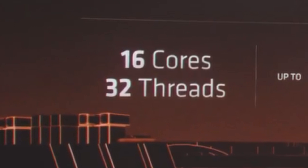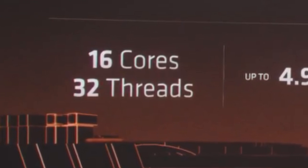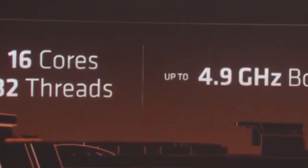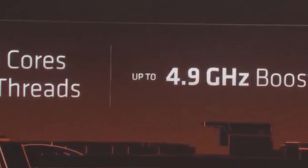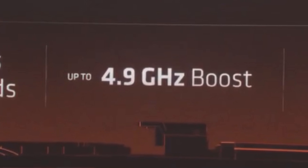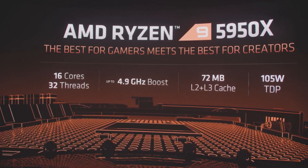The 5950X, which falls under the Ryzen 9 category, is a 16-core, 32-thread, 3.4 gigahertz base clock monster. Boost clock? Are you ready for it? 4.9 gigahertz. In all honesty, it would have been nice to see it hit that 5 gigahertz mark — just to say yes, we did it, we've accomplished something that Intel have been doing for quite some time now. It has a TDP of 105 watts.